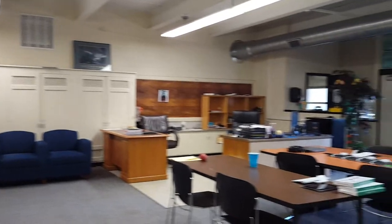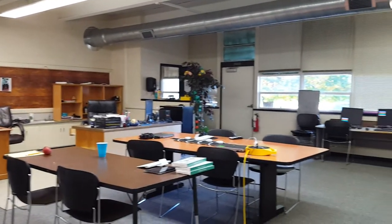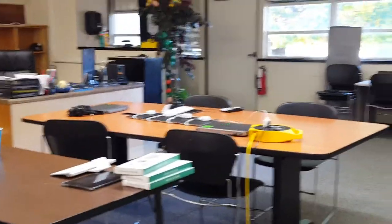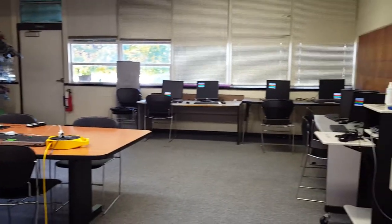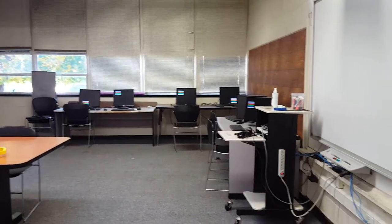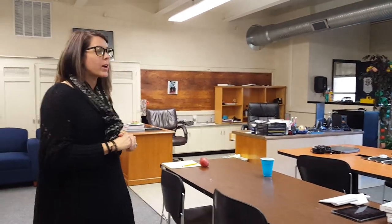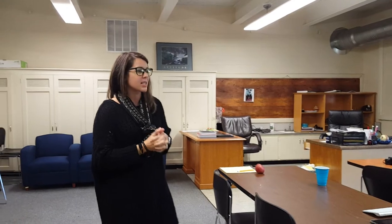This is a normal classroom at HCLC. We have iPads that students work on in the center of the tables and desktops around the perimeter, plus laptops. Because of COVID we have to be six feet apart, so we do every other seat at the desktops and use iPads and laptops in the center. We're able to seat about eight to ten kids while maintaining COVID guidelines.